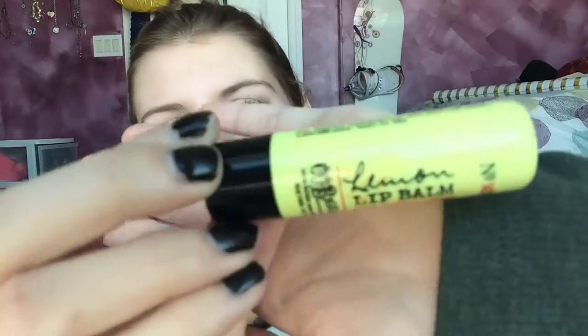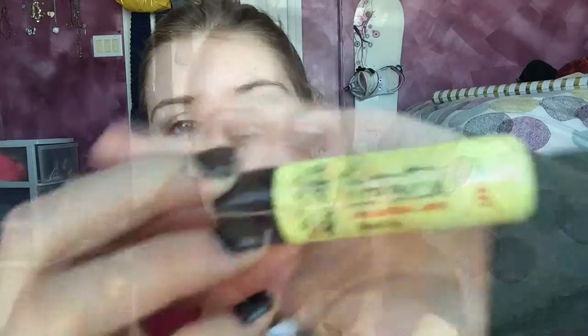The next thing is the Lemon Lip Balm by C.O. Bigelow — you can get this at Bath & Body Works. I love this stuff, I always apply it maybe twice a day. I feel like it helps prevent cold sores, so it's a good thing to keep in your pocket.